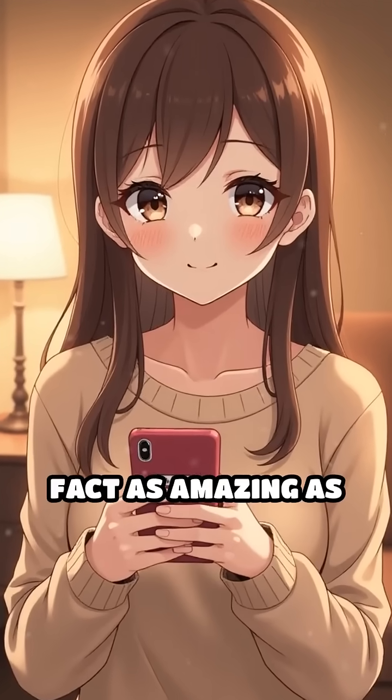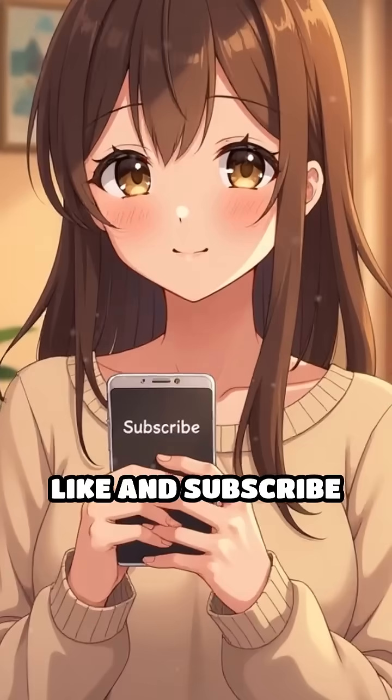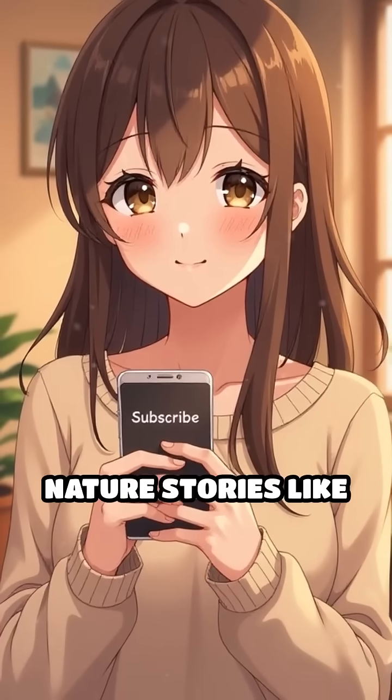If you found this fact as amazing as we do, be sure to like and subscribe for more fascinating nature stories like this.